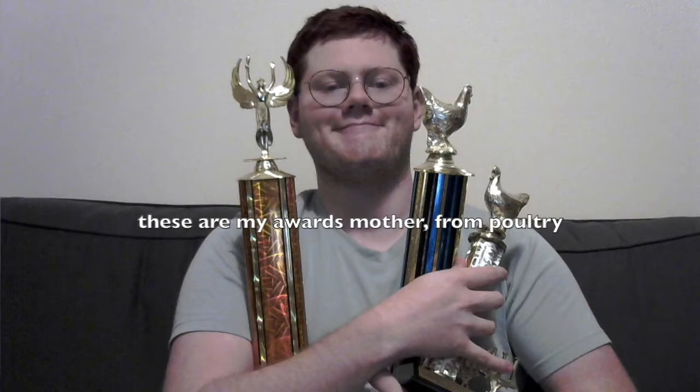And not to brag or anything, but I was kind of good at it. In fact, my final year showing, I won the Grand Champion Showman Award in the senior division. Granted, I was also the only senior showman competing, but a trophy is a trophy and no take backsies. Honestly, it's probably where my life peaked.